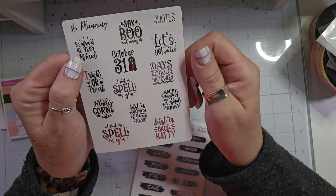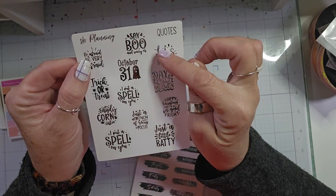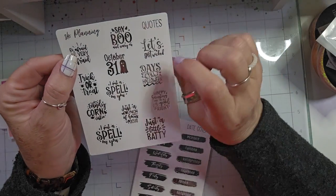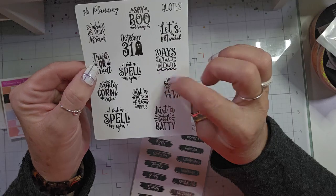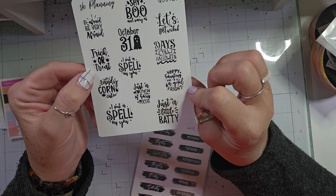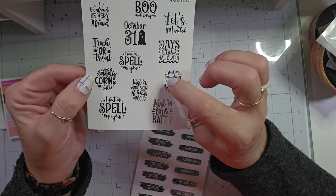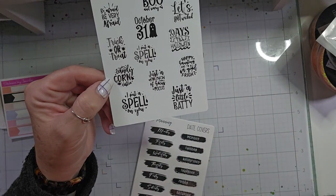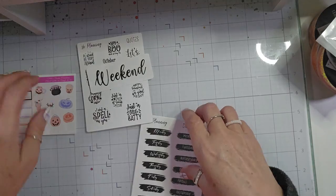Here we have some little quotes: Be afraid. Be very afraid. Say boo. Scary on. Let's get wicked. October 31st. Trick or treat. I put a spell on you. Days till Halloween. Happy Haunting. And to all a good fright. Just a bunch of Hocus Pocus. Candy Corn Cutie. I put a spell on you. Just a little batty. Those are super cute.